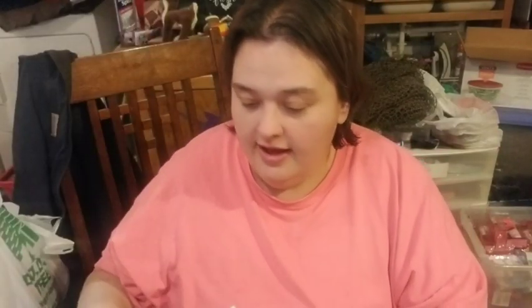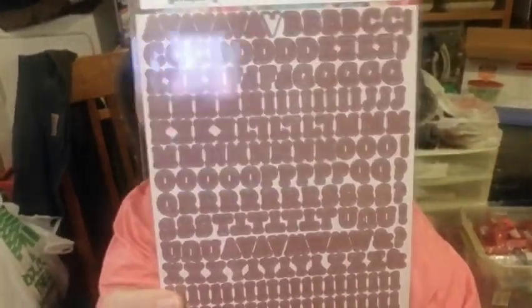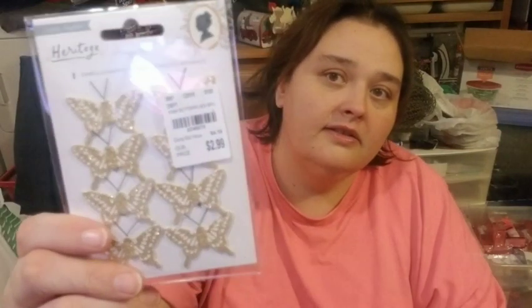I also got something that's already getting mailed to somebody — she knows who she is, I've already talked to her about it. I got more hooray stickers and I thought these letter stickers were gorgeous, but I don't use letters that much. And then I got some butterfly stickers.